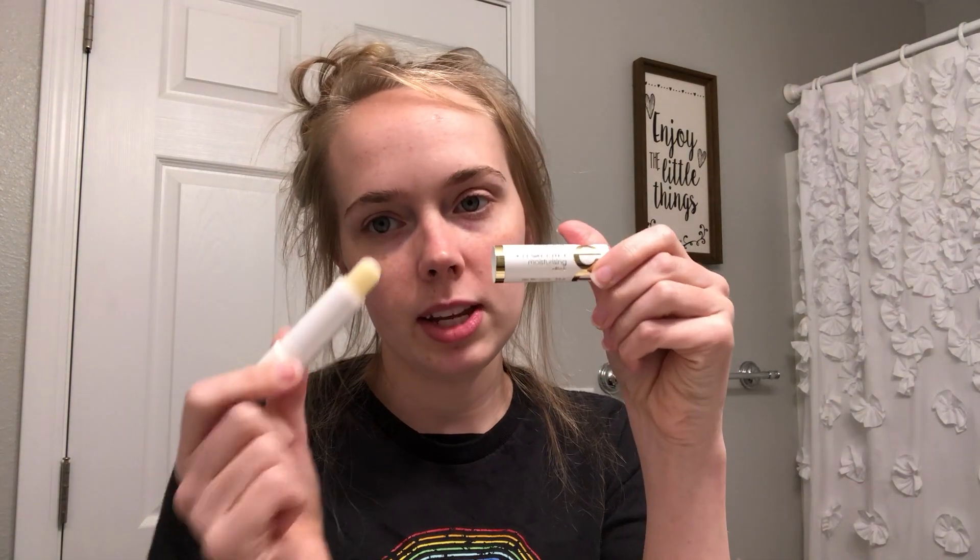To help with my dark under-eye circles — a lot of times before I go to bed if I have really bad dark circles, I will take one of these Vitamin E sticks and put it on my dark circles under my eyes. I sleep with it on all night long, and when I wake up it's all soaked in and it helps lighten the under-eye circles at least a little bit.